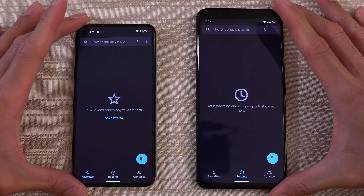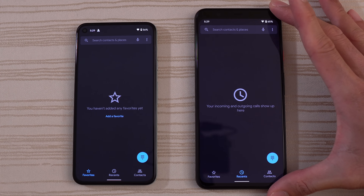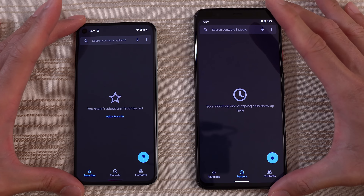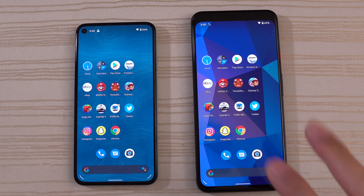So let me know in the comments below what you thought about this matchup. Are you on hashtag Team Pixel? If so, if you have a Pixel 4 or a Pixel 4 XL, are you going to upgrade to the Pixel 5? Let me know in the comments down below. Thanks for watching. Peace out.